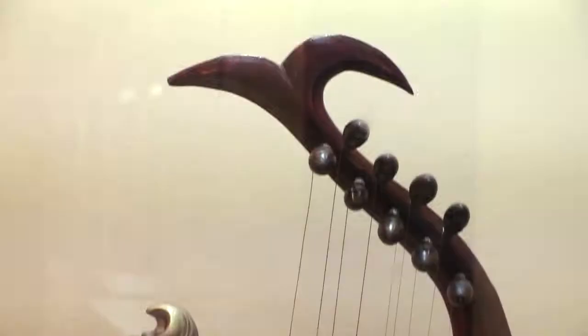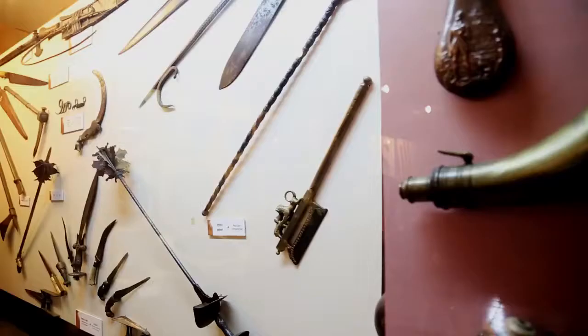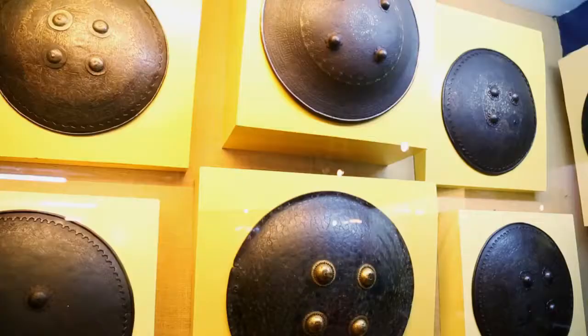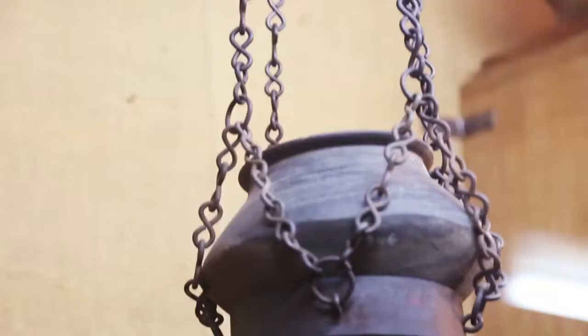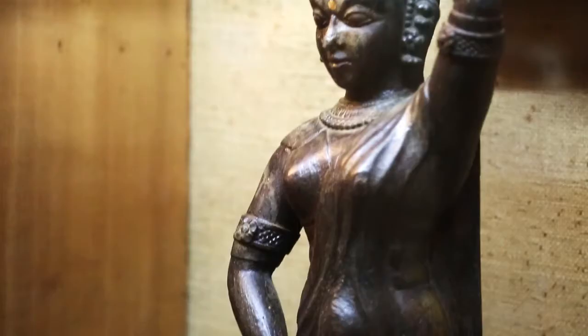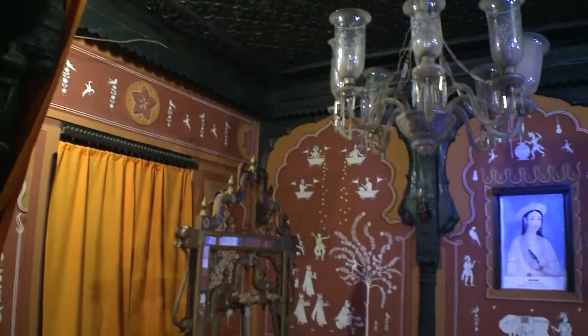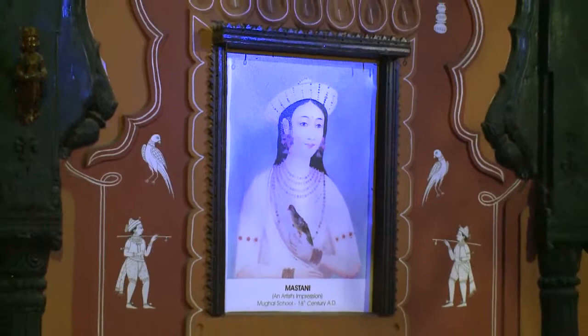From musical instruments to ornate stone and bronze sculptures, from utilitarian kitchen utensils to arms and armor used by royal armies, the museum gives us a glimpse into the everyday lives of our ancestors. It also houses parts of the beautiful Mastani Mahal, the palace built in 1734 by Peshwa Bajirao I for his beloved wife Mastani.